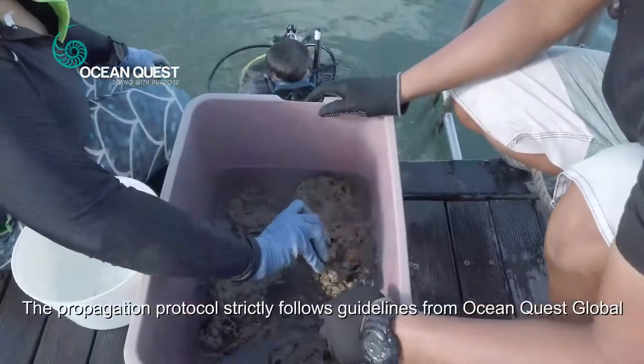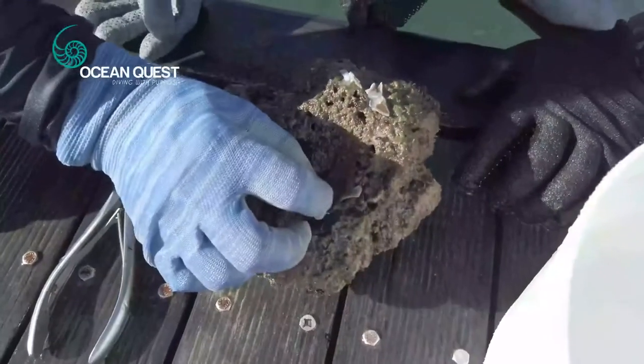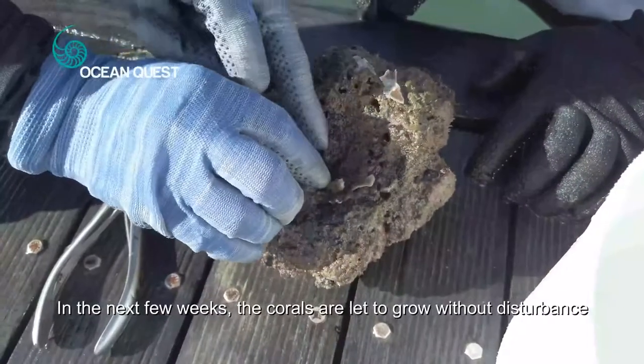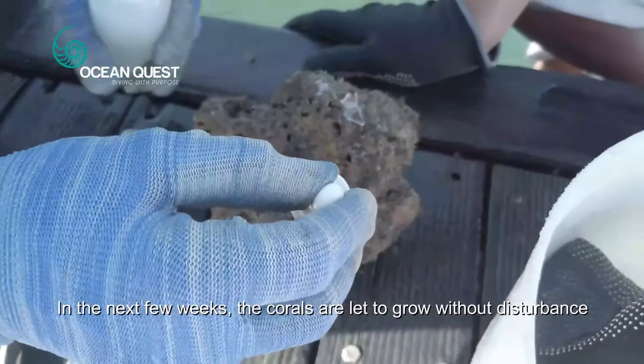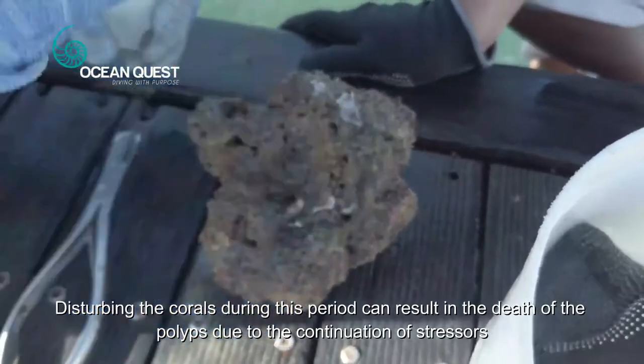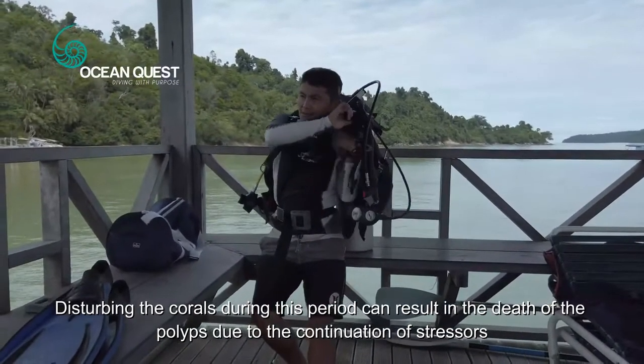The propagation protocol strictly follows guidelines from OceanQuest Global. In the next few weeks, the corals are let to grow without disturbance. Disturbing the corals during this period can result in the death of the polyps due to the continuation of stresses.